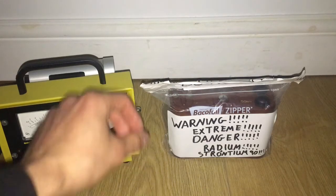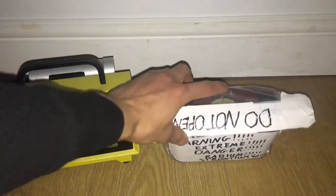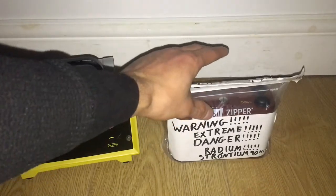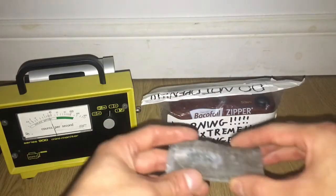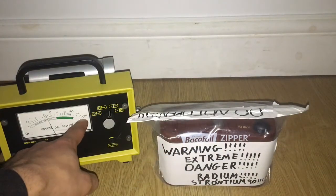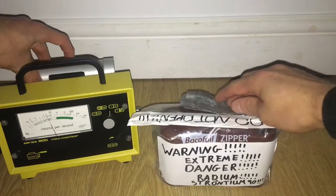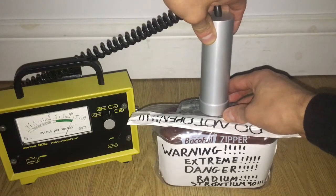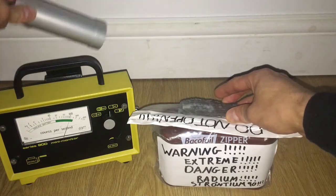For storing it, I usually keep it in this bag until I get a proper container. I've sealed it in this bag to minimise any radium dust — anything released will be trapped. It will be stored in a container with some lead. As I showed last time, without the lead it read 500 counts per second; with the lead, about 200 counts per second.